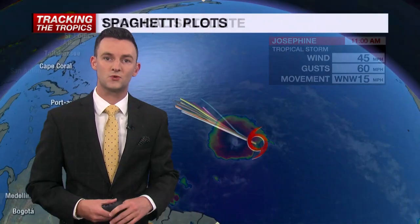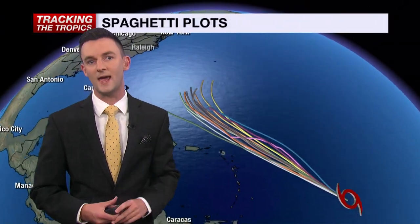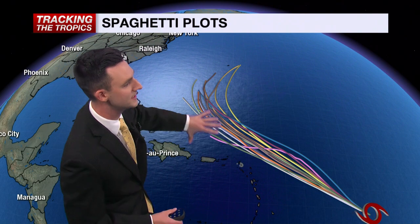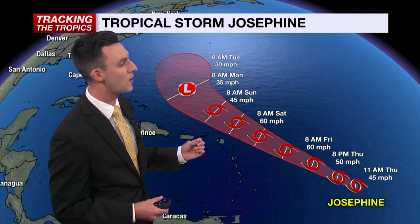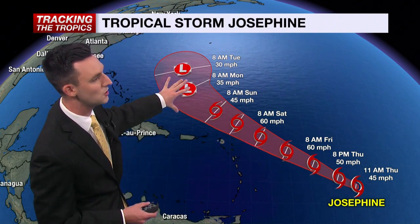The good news about this storm — we are not expecting direct impacts here at home because it is expected to take that turn towards the north. These are the spaghetti plots, each line indicating a different computer model simulation. Based on this, the National Hurricane Center makes its official forecast. It is expected to strengthen a little bit, just below Category 1 hurricane strength, with winds around 60 miles per hour by the end of the week. But once it gets closer to the U.S., it takes that hard turn to the right and then eventually starts to weaken.